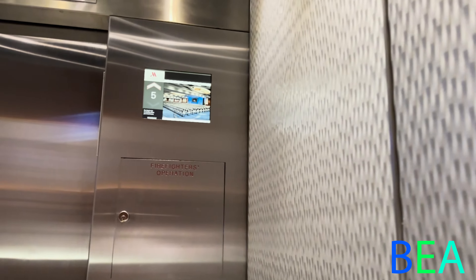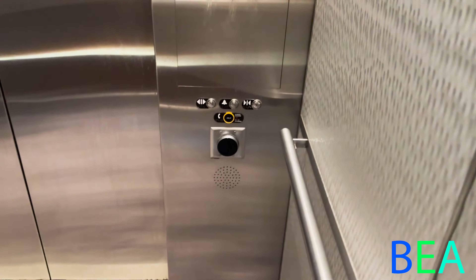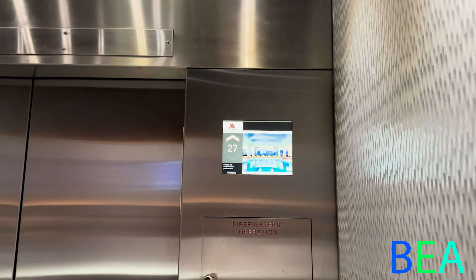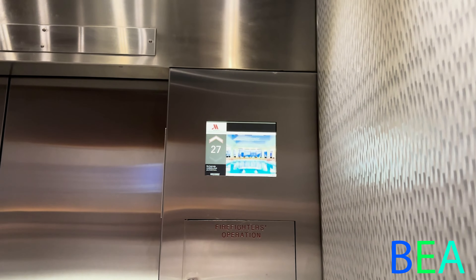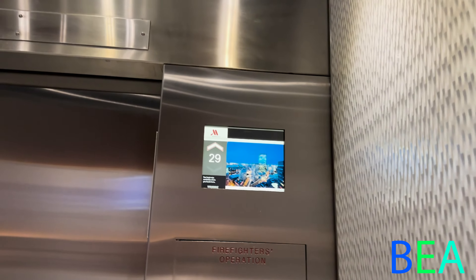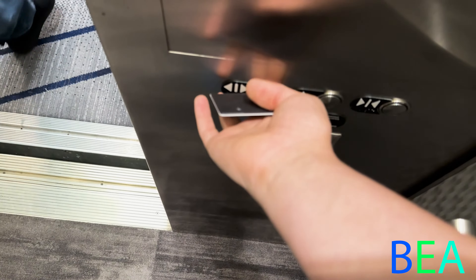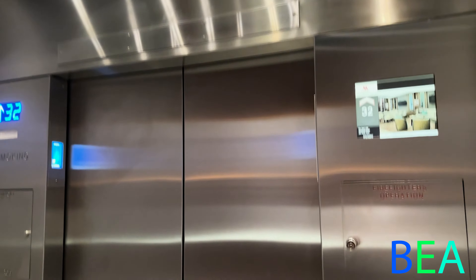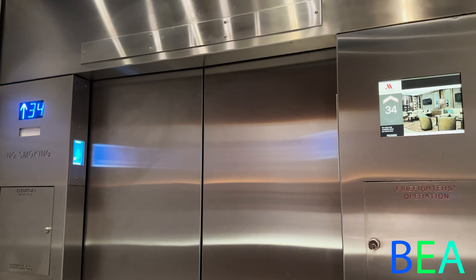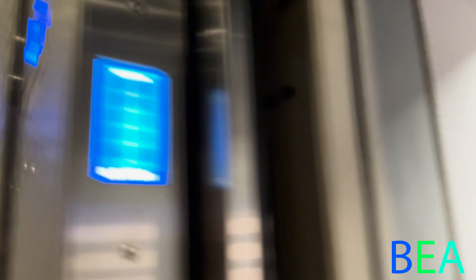So how is your stay? Very nice — checking out today. Same for us. I'm assuming this car has some type of power problem because the lights keep flickering. Yeah, I noticed that yesterday. You have a great day — you as well. Floor 32, going up. I'm in room 3745. Destination indicators. Floor 37. On most every floor you have ice and a Pepsi machine.